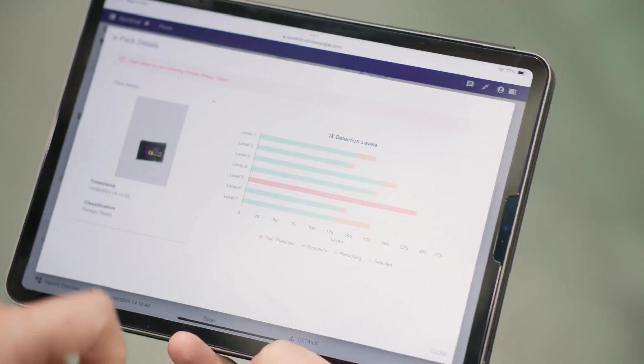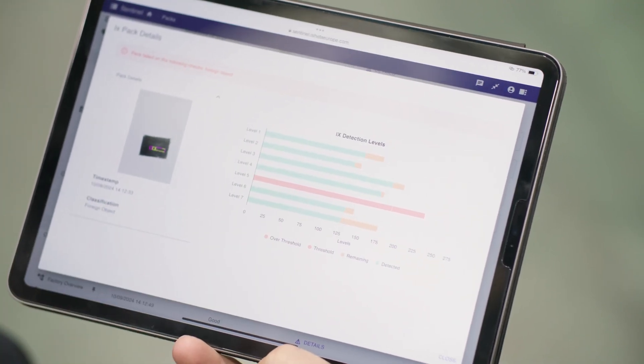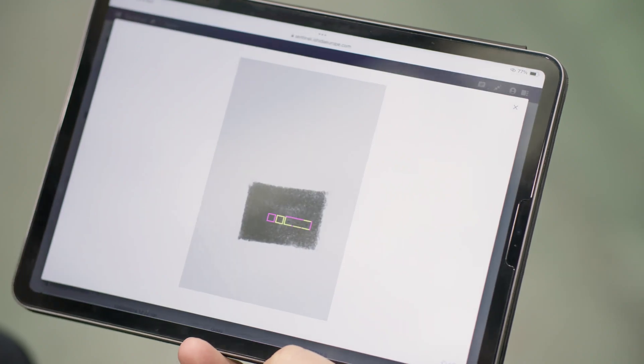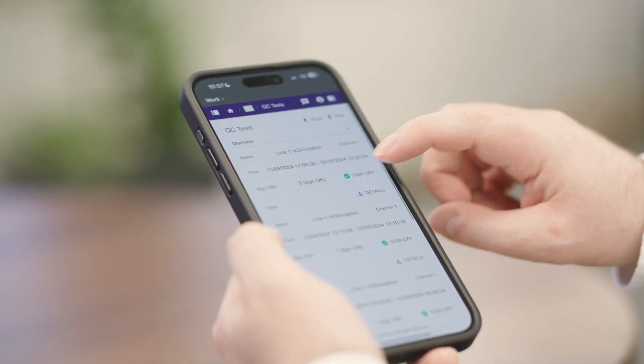As well as capturing the regulatory data needed to prove eMark and HACCP compliance, we also capture all images from our x-ray systems or vision systems, which allow customers to demonstrate the quality of the food or products they are producing. Within Sentinel we keep all of the image data and store these within a quality control test report which can be digitally signed off by customers. We also have weights and measures compliance within the eMark framework, meaning we can store batches and use those for paperless compliance as well.